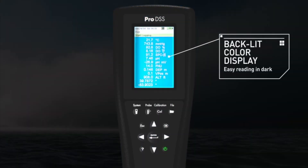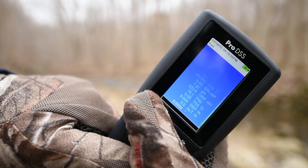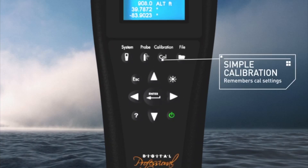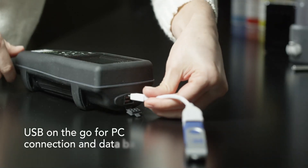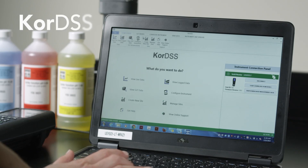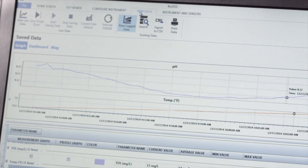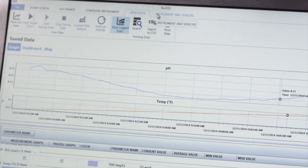The ProDSS has an easy-to-read, backlit color display, the ability to store over 100,000 data sets, simple calibration procedures, USB on the go for PC connection and data backup, a rechargeable battery, and a powerful data management program, CoreDSS — all of which will make your sampling experience more convenient.